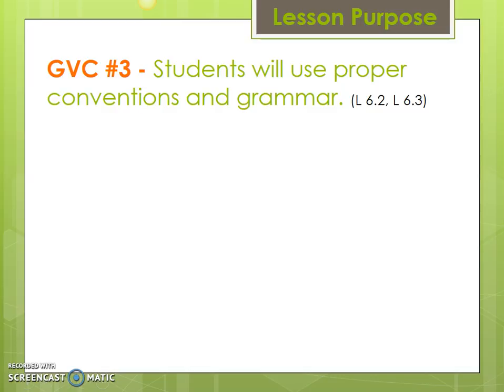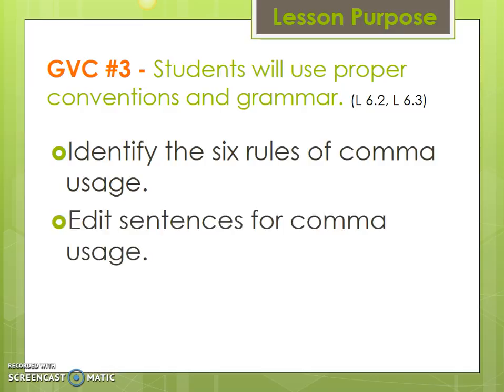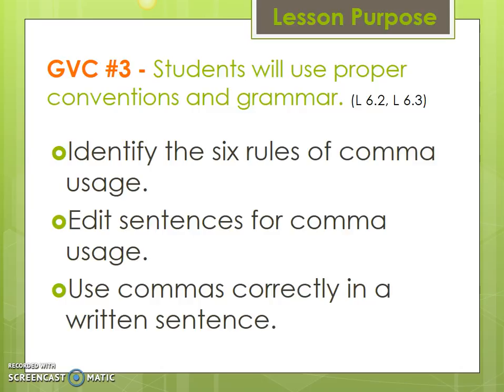The purpose of this lesson is to meet the goal of our GVC number three: students will use proper conventions and grammar. After today's lesson you will be able to identify the six rules of comma usage, edit sentences for comma usage, and use commas correctly in a written sentence.